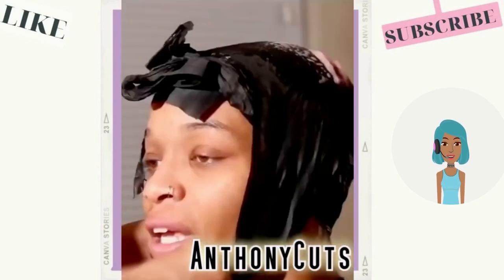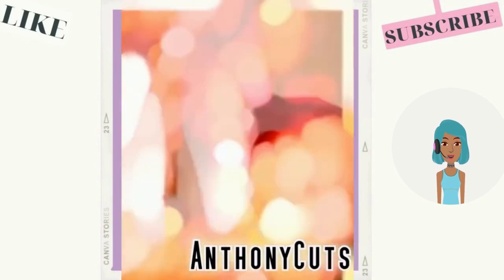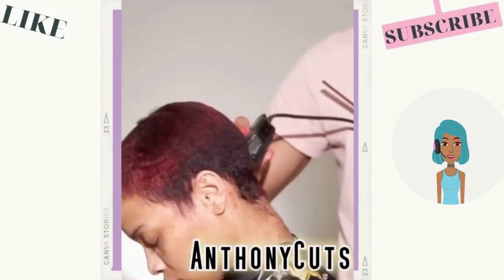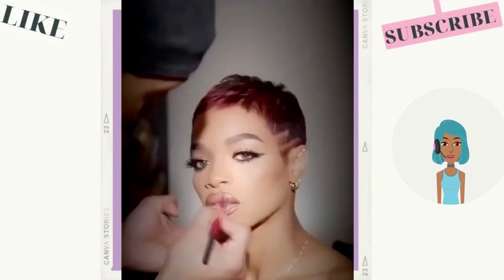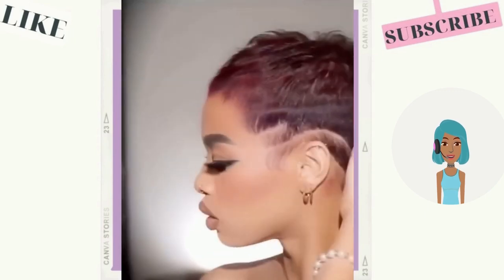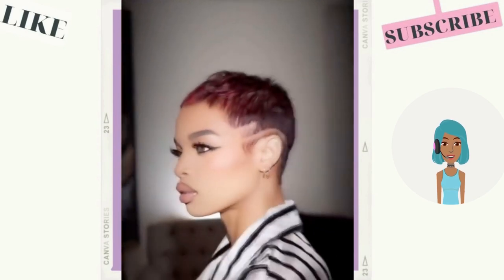She ended up getting this gorgeous red pixie — this is stunning. I love her makeup as well. She got a line detailing in the back. She looks gorgeous.